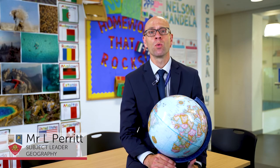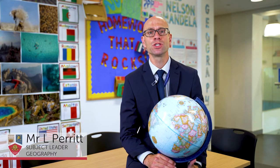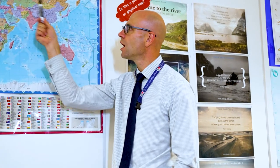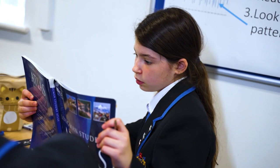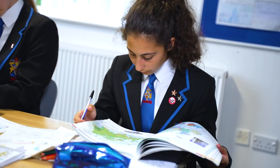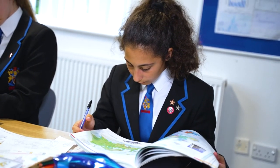Geography takes you on a journey around our world. In geography lessons our students learn essential knowledge about our planet and the people who live on it, helping them to understand the issues of our times. But learning about and contributing to our local community is also really important to us here at Wade Deakin, so we make sure that lots of our learning is based around local issues and locations.